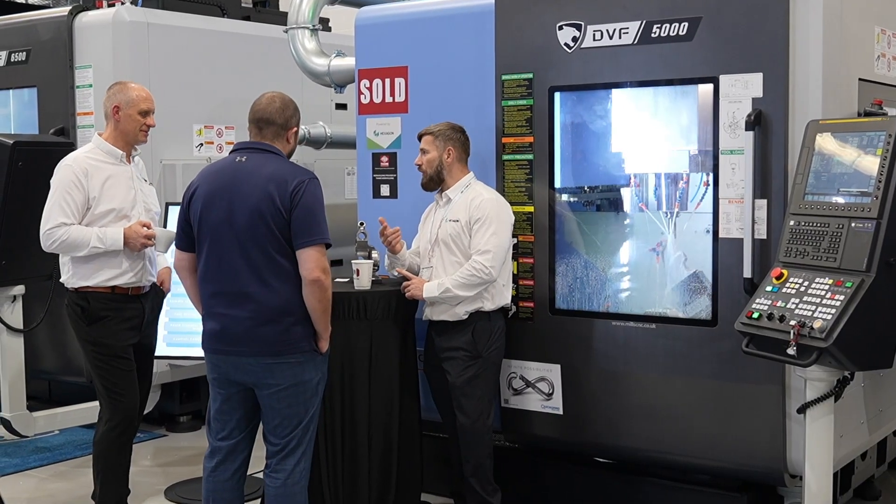We were looking for a new three-axis machine to replace one of the ones that's getting older at the factory, so we decided to come down as we've previously bought the DVM 6500.